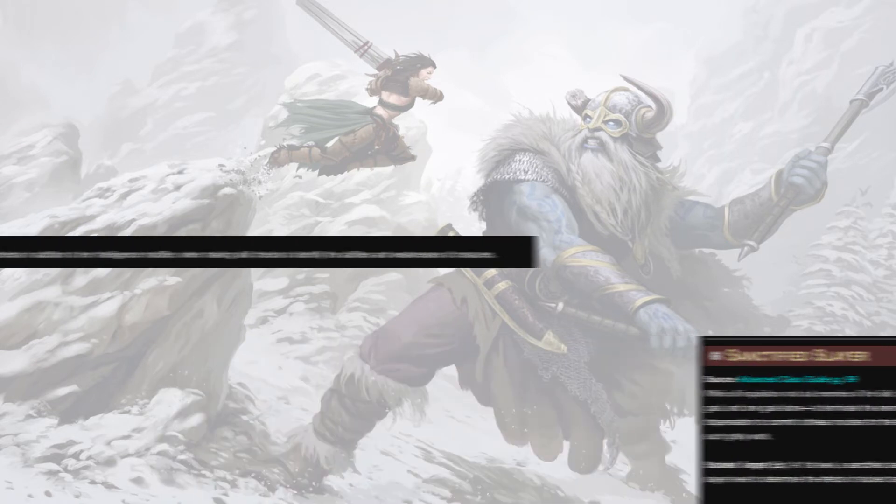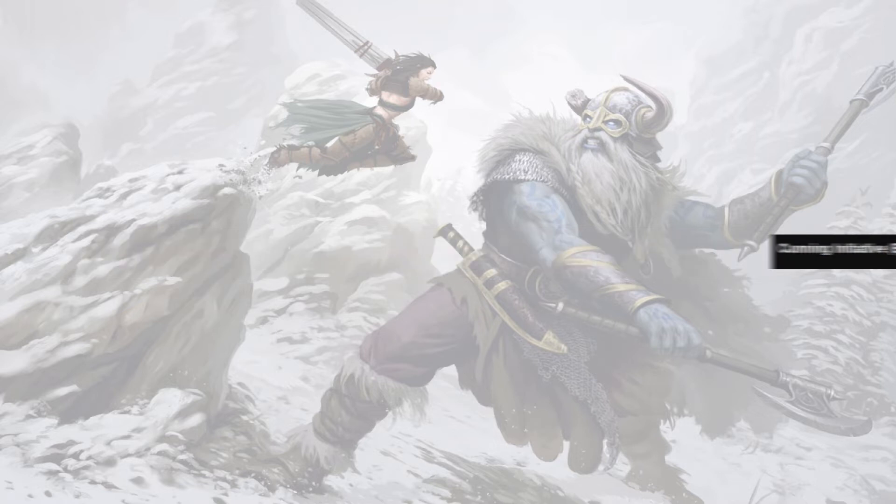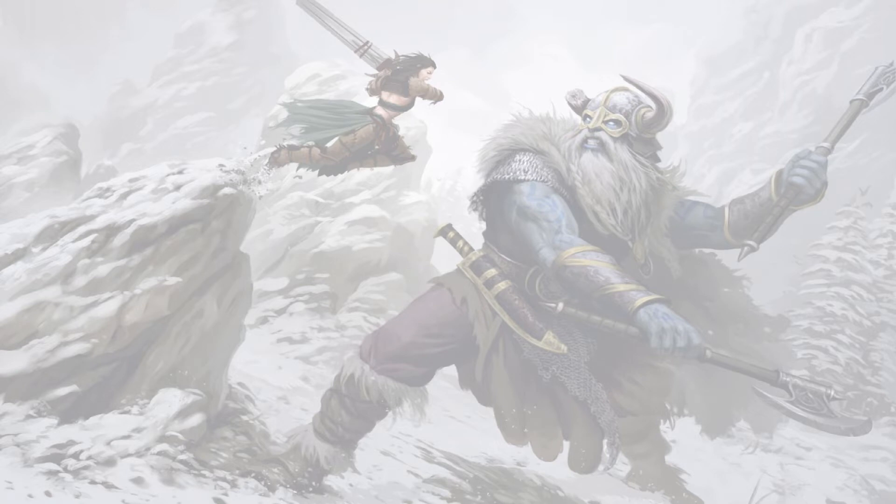Two levels of inquisitor — in particular Sanctified Slayer, because Studied Target will get us a little farther — will grab us Monster Lore: the ability to add wisdom on all knowledge skill checks in addition to Int when making skill checks to identify abilities and weaknesses of creatures, which is most of the knowledge checks you'll be making. With Cunning Initiative, being able to add wisdom to initiative in addition to Dex means we're trying to boil as many things down to one enormous stat.